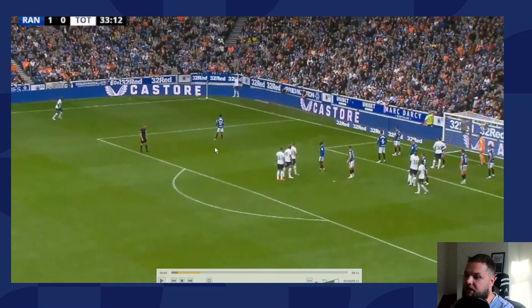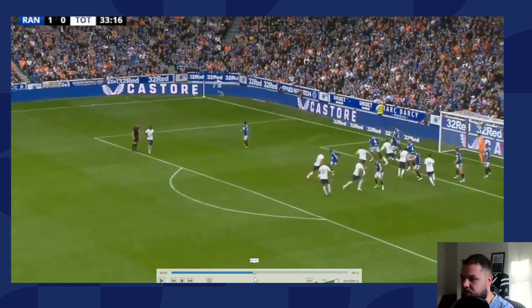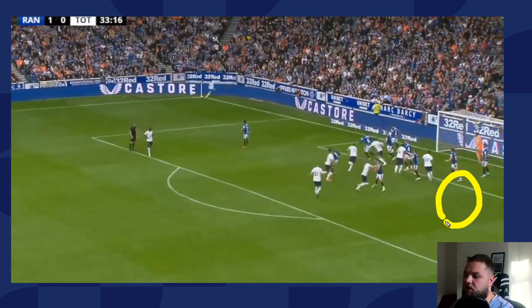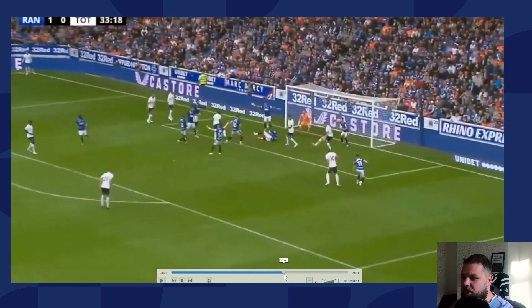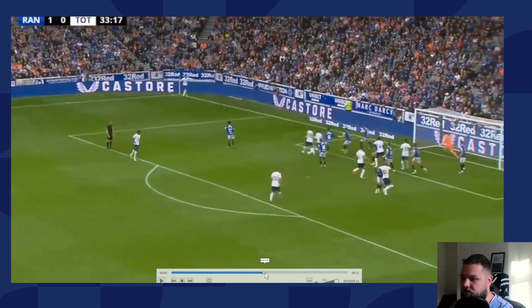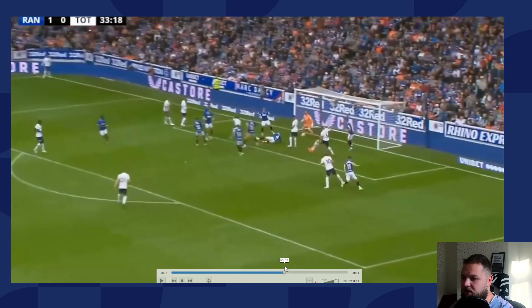Next corner - exact same setup, same fake run. The same movement from the groupings - I think all three from the far-post group went near post and all three from deep went far post in a crossover motion, though there might actually be some splitting within those groups. But for the most part it's that crossover motion that creates all that space. Again trying to get a flick-on and those spare players at the far post - it kind of comes to Højbjerg, but it bobbles in front of him and he can't quite get control of it.